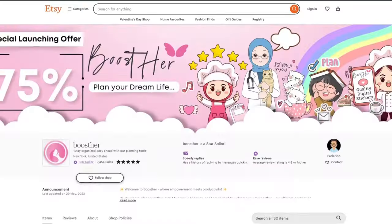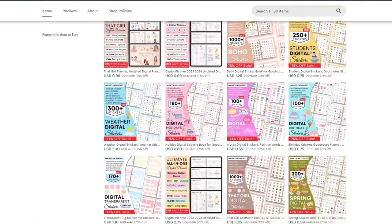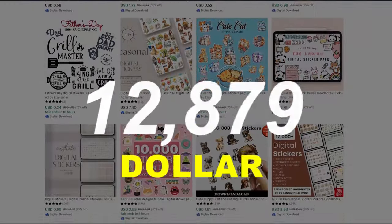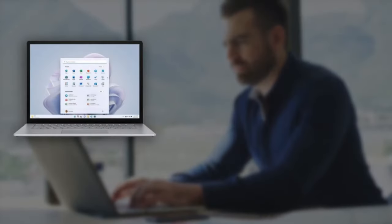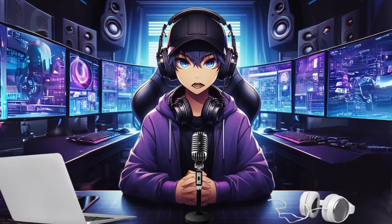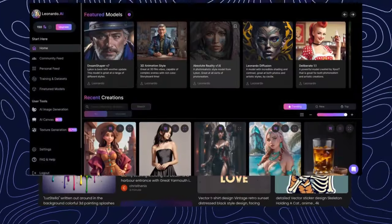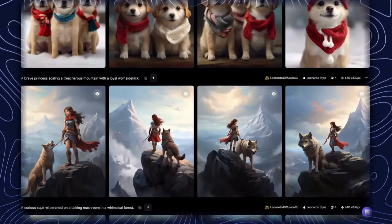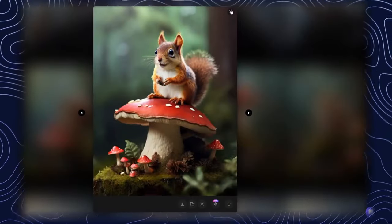Our next idea is selling stickers. An example shop called Boss There has likely made close to $9,000 already from selling digital download stickers. Those little bursts of personality plastered on laptops, water bottles, and online chat windows have become a ubiquitous form of self-expression. Tools like Ideogram and Leonardo.ai are your new sticker factory, churning out adorable animal characters, hilarious memes, and inspirational quotes in seconds.